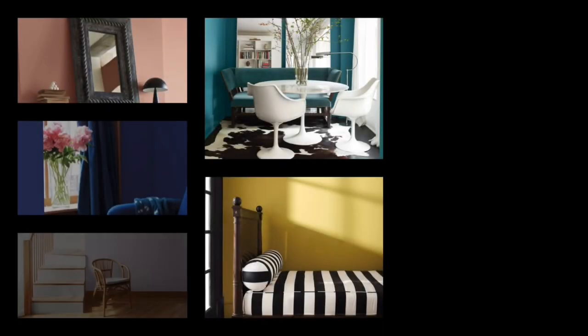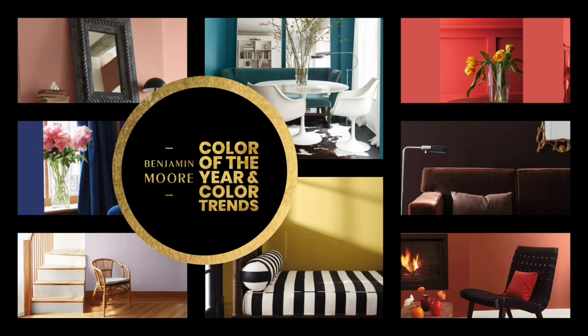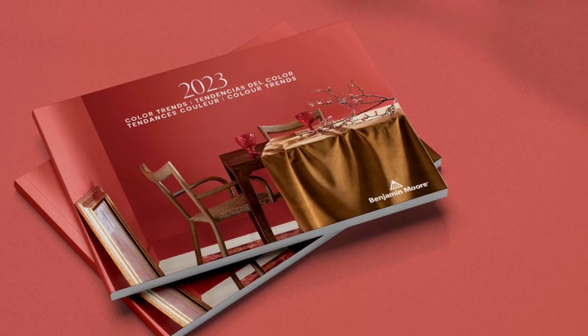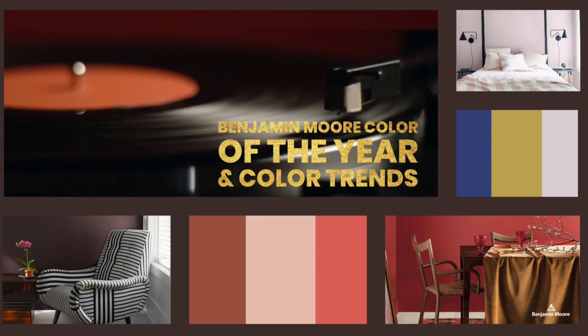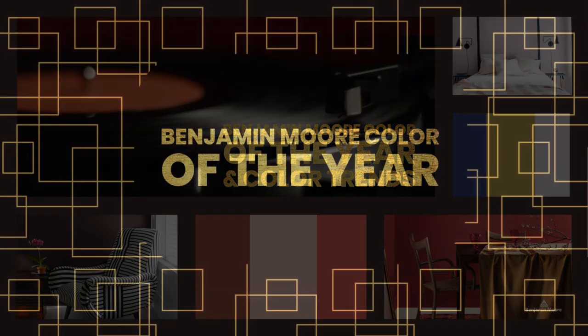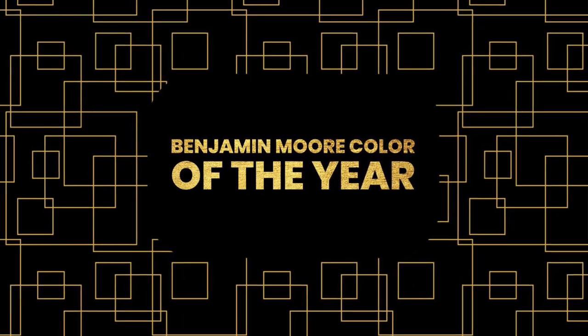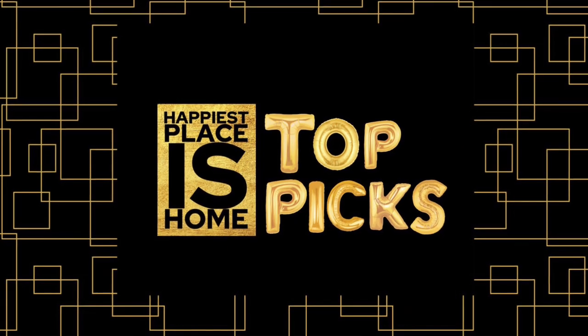Benjamin Moore released their 2023 color of the year and their color trends. We'll explore each color and how they look in real rooms, with explanations of every color and how to use them. Stay tuned to the end of this short video to see the color of the year and Happiest Places Home's top picks.